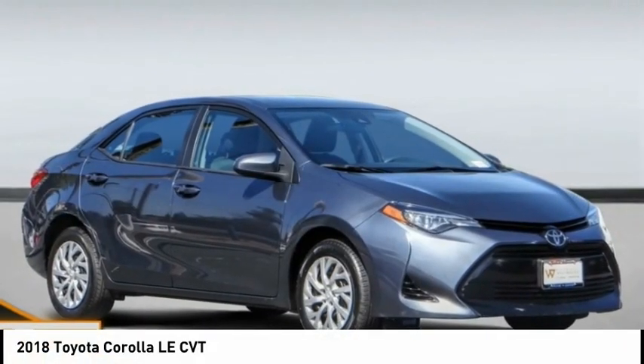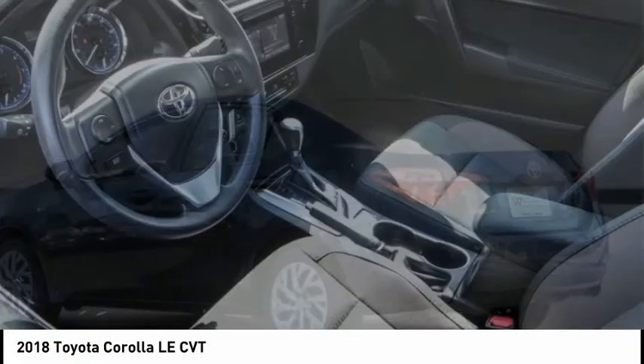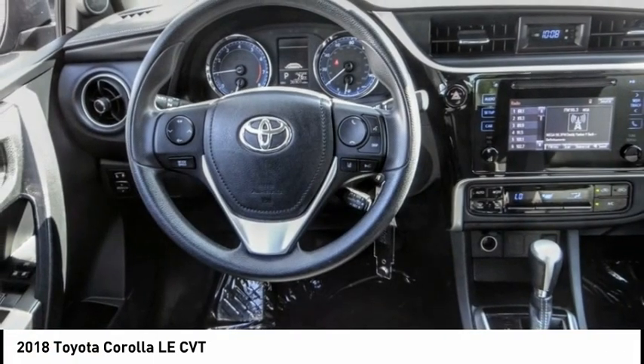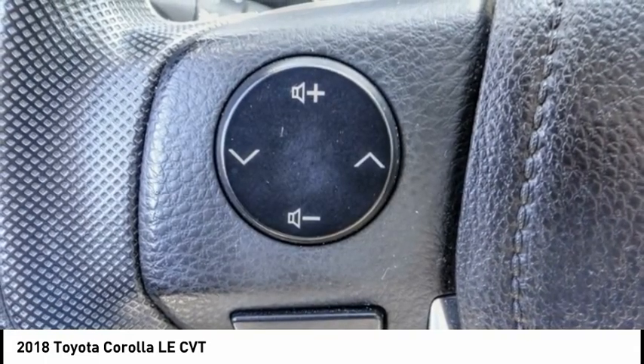Stop by and take a look at the 2018 Corolla. The Corolla is still a great option for those who want dependability, comfort, and value. This vehicle has less than 40,000 miles. Here are some of this vehicle's great options.